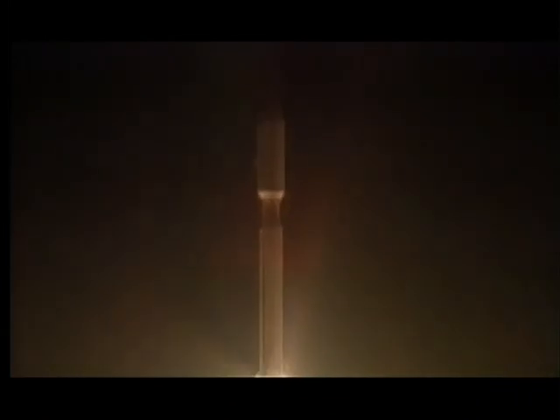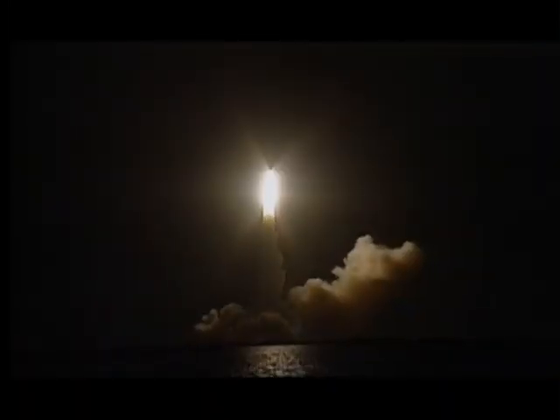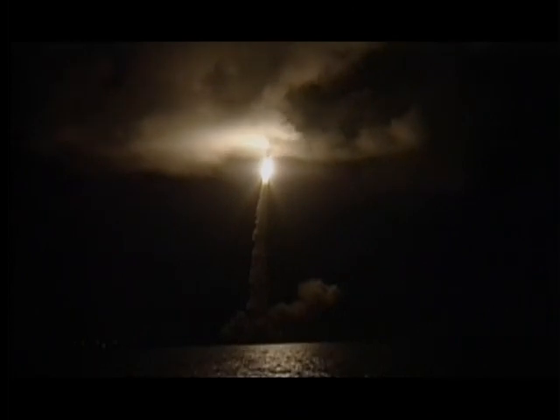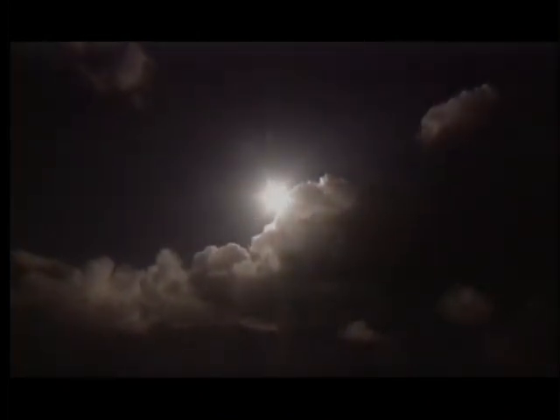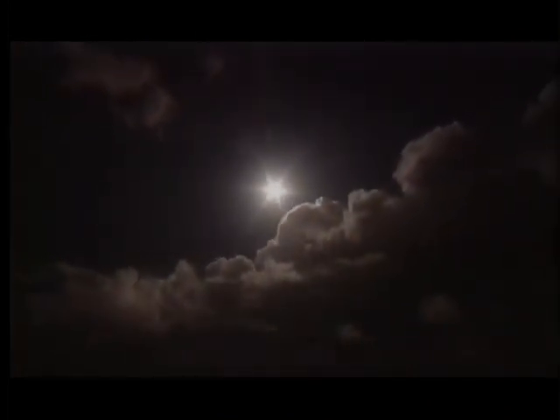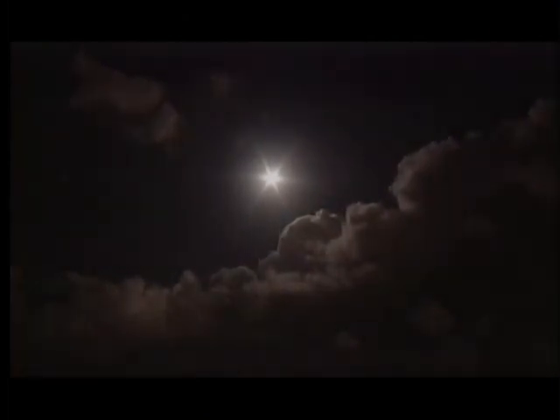Liftoff of the Cassini spacecraft on a billion-mile trek to Saturn. Cassini — this spacecraft that many of us had spent seven years of our lives working on, designing, and building — to see it get launched atop this gleaming white rocket which rose from the launch pit.